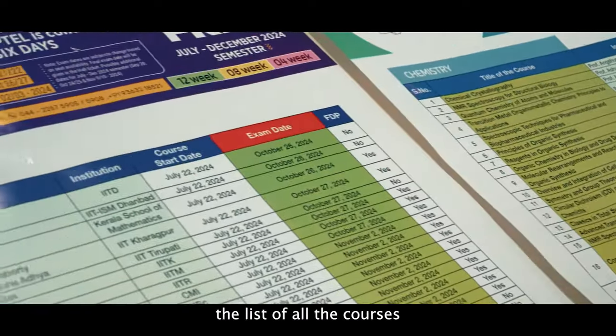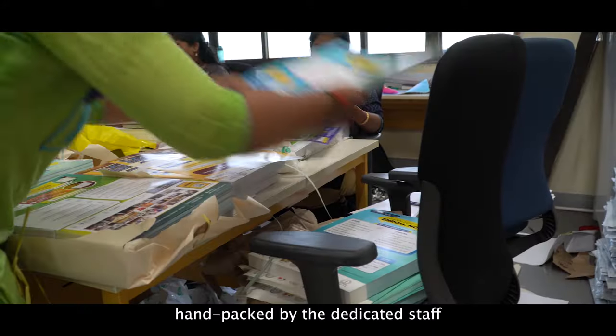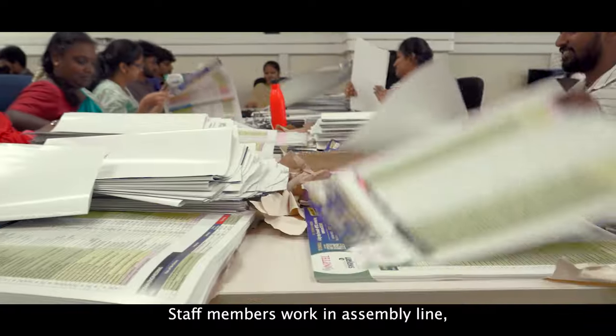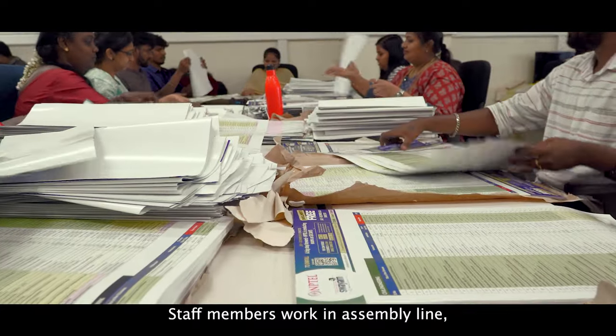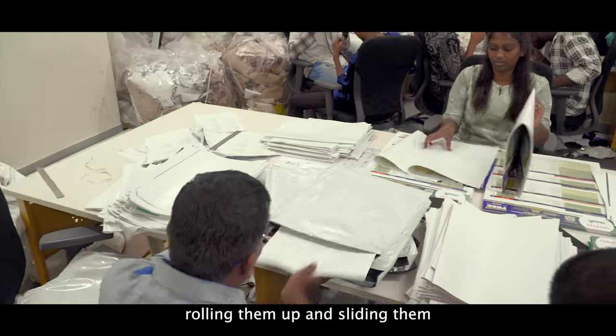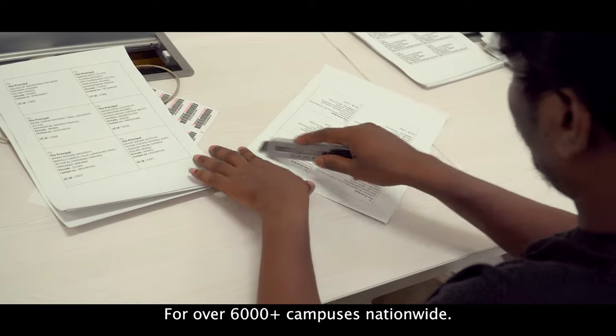These posters contain the list of all the courses being offered this term, and they are hand-packed by the dedicated staff at the NPTEL office. Staff members work in an assembly line, grabbing posters from the stacks, rolling them up, and sliding them into mailing packages for over 6,000 plus campuses nationwide.